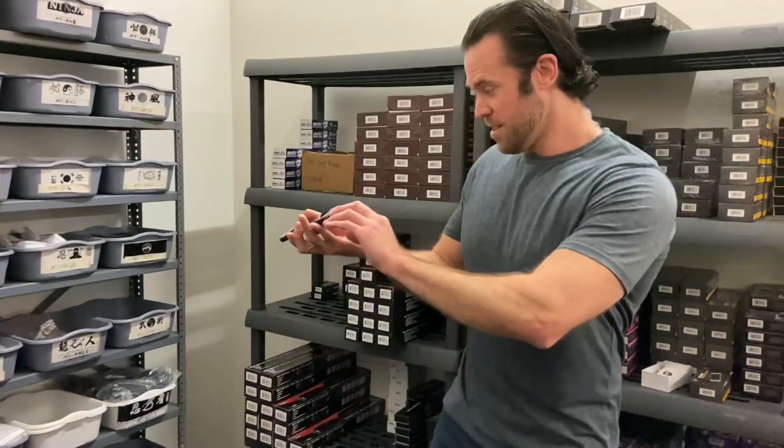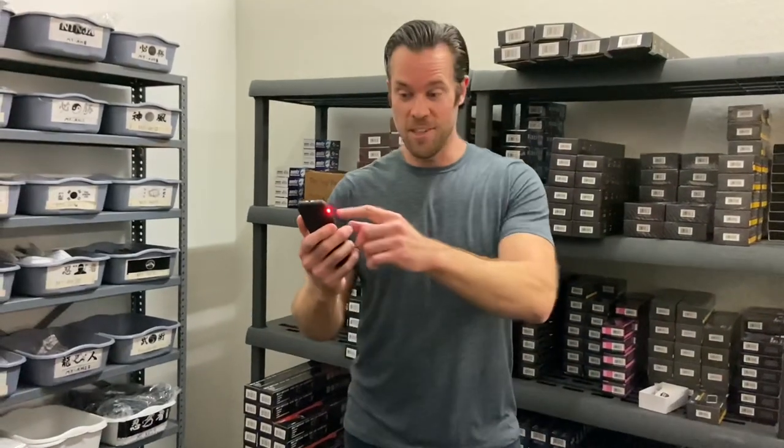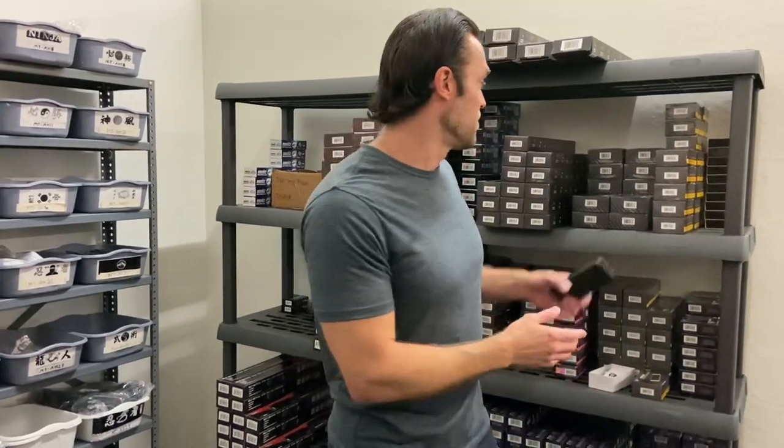And then if we change to the other power switch, you can see the red light's on, which means that the stun gun is ready to go and it becomes a fully charged stun gun. But I'm going to take you to another room in the warehouse and we're going to check out some of our other hidden weapons. So just go ahead and follow me.